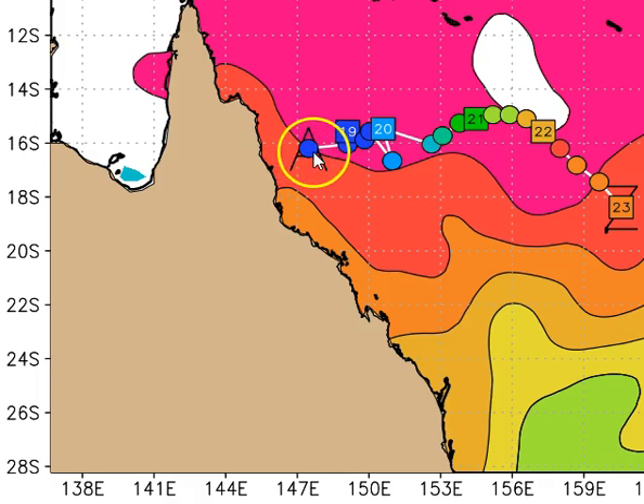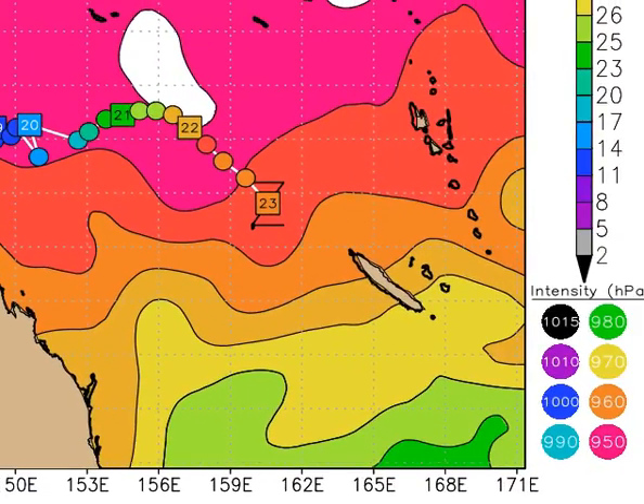At this point in time that low is expected to push fairly rapidly away to the east and should start to consolidate once it gets into the central or eastern Coral Sea. By the 23rd the UK Met model — maybe going a little overboard, maybe not — is looking at a 950 to 960 hectopascal system. So we're talking a significant Category 3 or 4 tropical cyclone on the UK Met, all tracking away to the southeast.